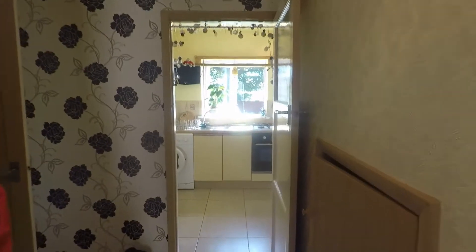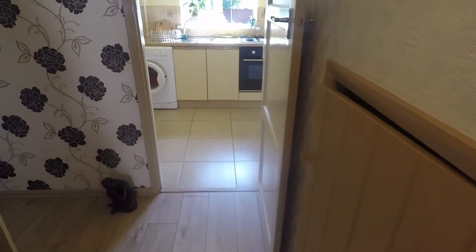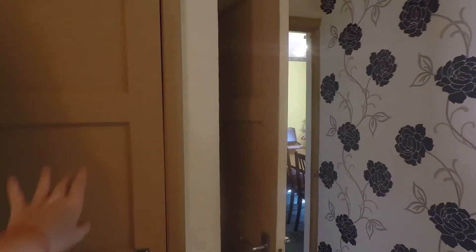Back through into the hallway, we have some storage cupboards just underneath the stairs, and a storage cupboard just on the left.